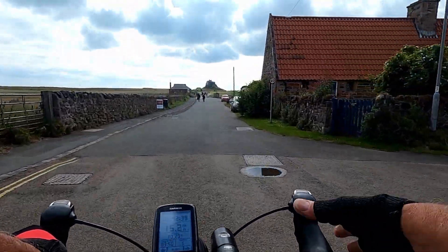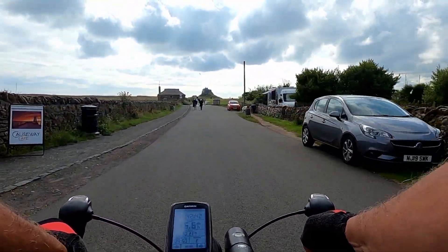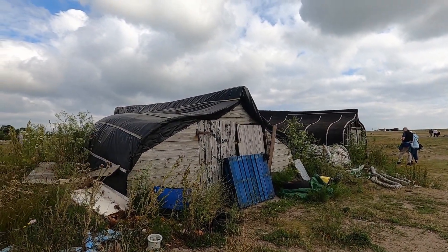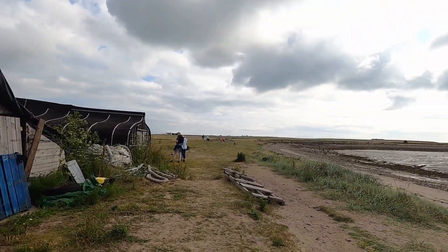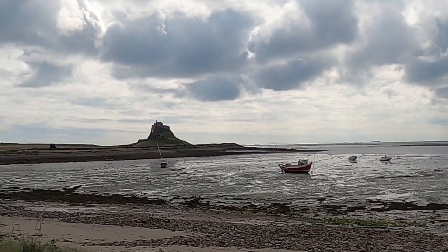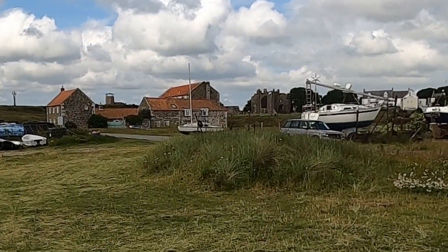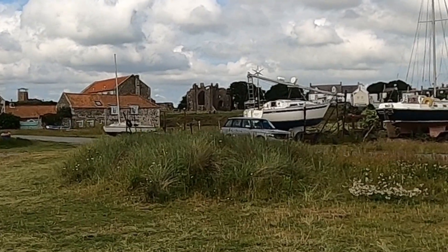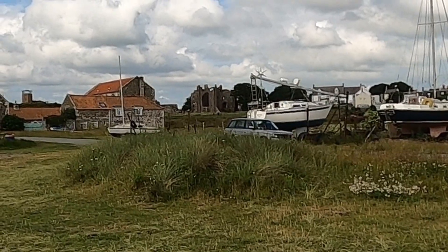I'm just taking a run down to the harbour. You'll be able to see the castle ahead of us here, and you can see the upturned boat hulls being used as sheds, having a magnificent view across the harbour and to the castle. You can also see the abbey from here, but unfortunately both these tourist attractions have a fee for entry. I've already made a vlog which details the trip that I made by car to Holy Island, so I'll leave a link for that in the corner.